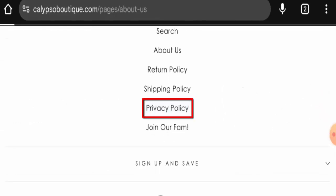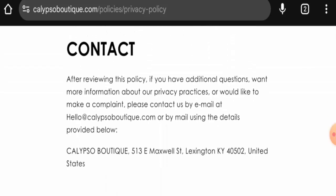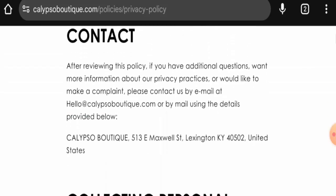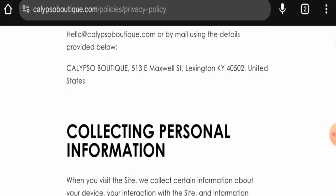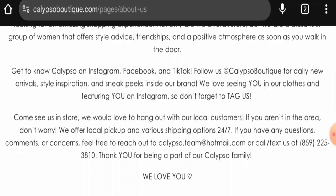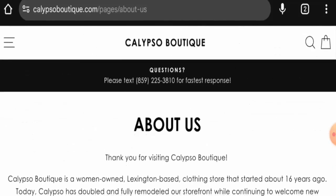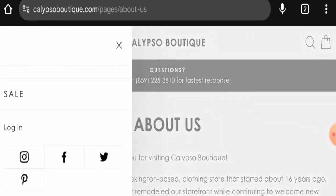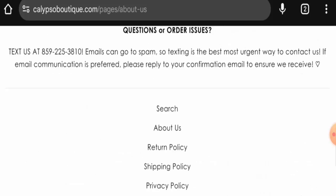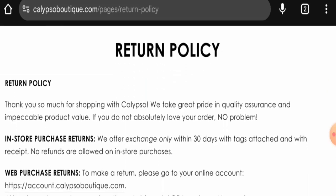You will find contact details in the About Us section. On the privacy policy page, they have given their full contact details — email address, name that matches the domain name, and a physical address. That's a positive sign. The website also has social media presence and is active on Instagram, Facebook, Twitter, and Pinterest.